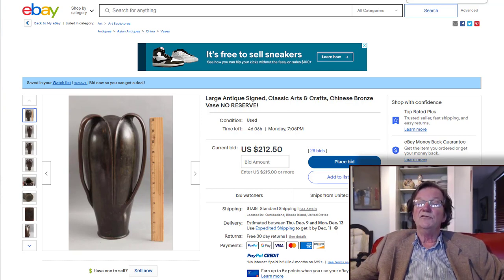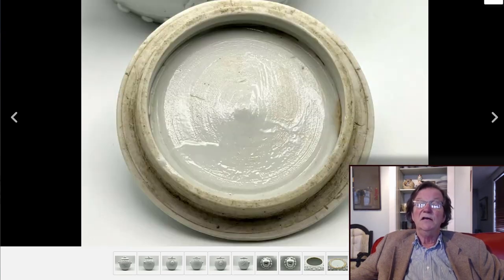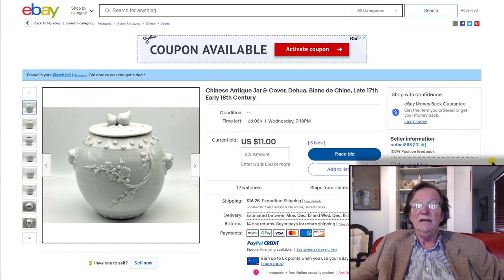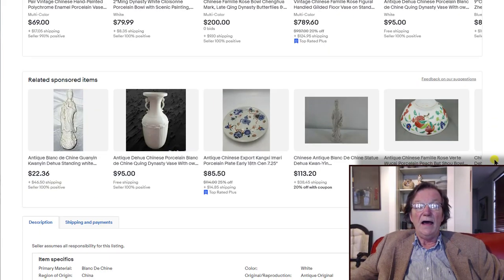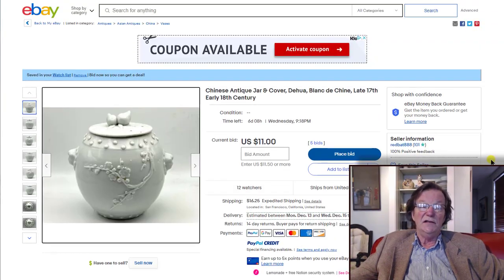There's also a blanc de chine barrel-form covered jar with rebuses running around the side, lion-mask handles — looks like an early one. The bottom looks pretty good, the bottom of the lid looks pretty good. Looks early 19th century, maybe 18th century. A nice piece of blanc de chine, about 14 to 15 centimeters tall — roughly 5¾ inches — which is the right size for these. It's got six days to go, closes Wednesday, and it's only up to $11. It should bring more than that.